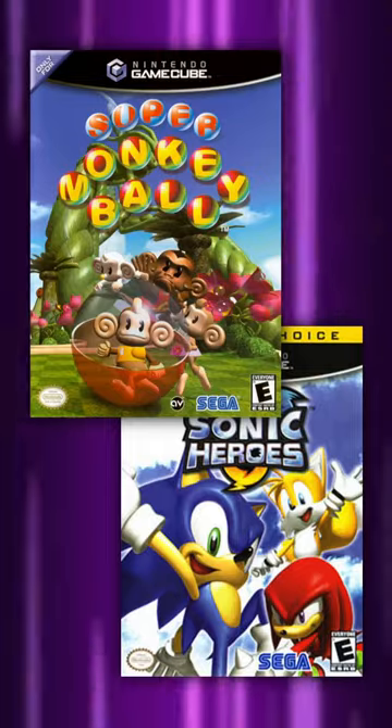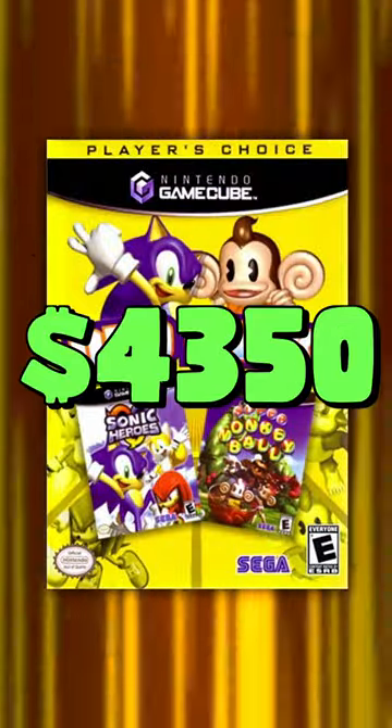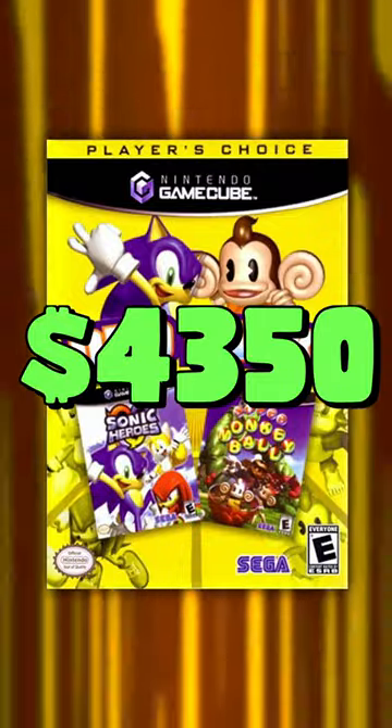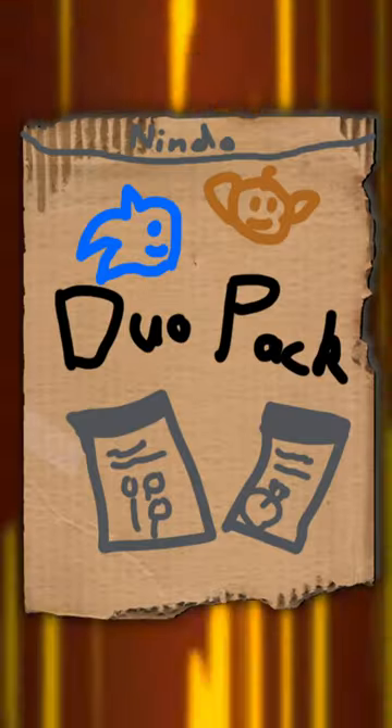And lastly, the most expensive GameCube game is actually two games. The Sonic Heroes and Super Monkey Ball Duo Pack currently sells for $4,350. And yeah, it's really just two games that are individually worth like $30, so you'd basically be taking out a mortgage for this cardboard.